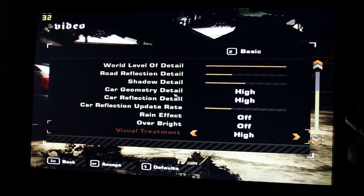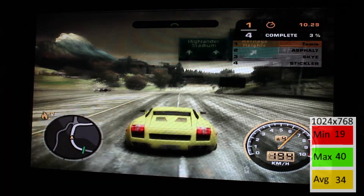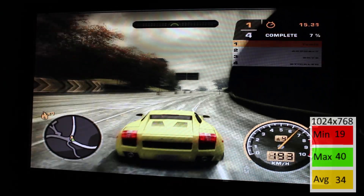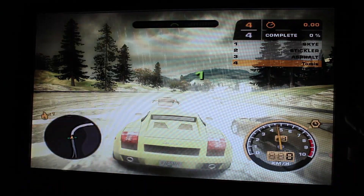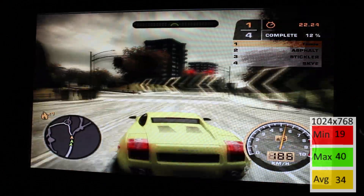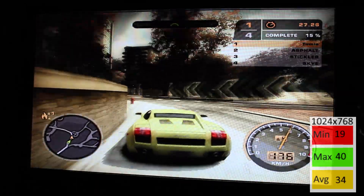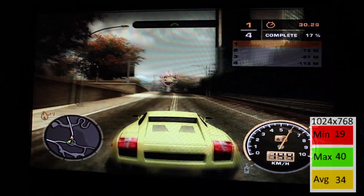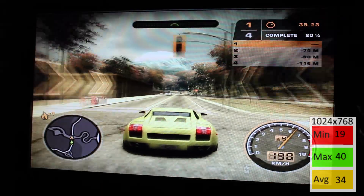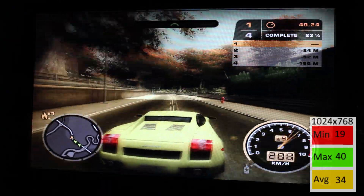Continuing in 2005, we have Need for Speed Most Wanted. Settings were mostly high but we had to drop the resolution down to 1024x768. The figures are pretty good, though the minimum is rough — that was due to the rainy map at the start where splashing water particle effects bogged things down. After that initial start the game remained playable, hovering around 30 to 35 FPS, in line with our average of 34. For maximum frame rate, dropping to 800x600 would help.